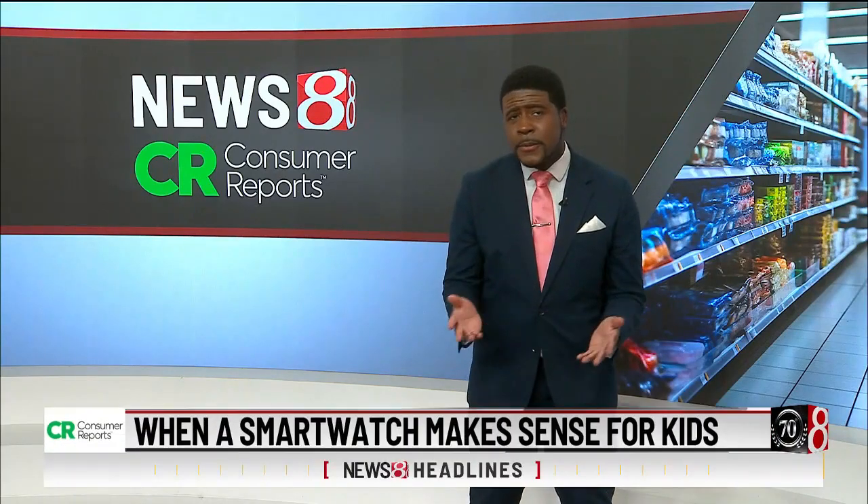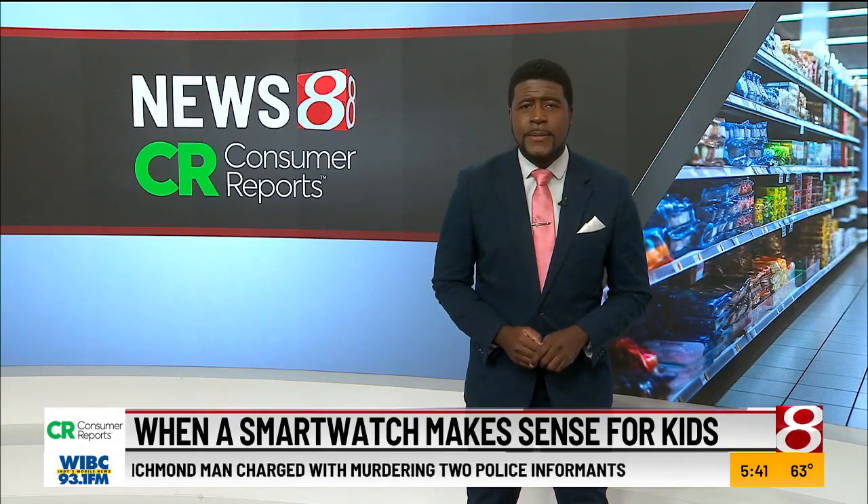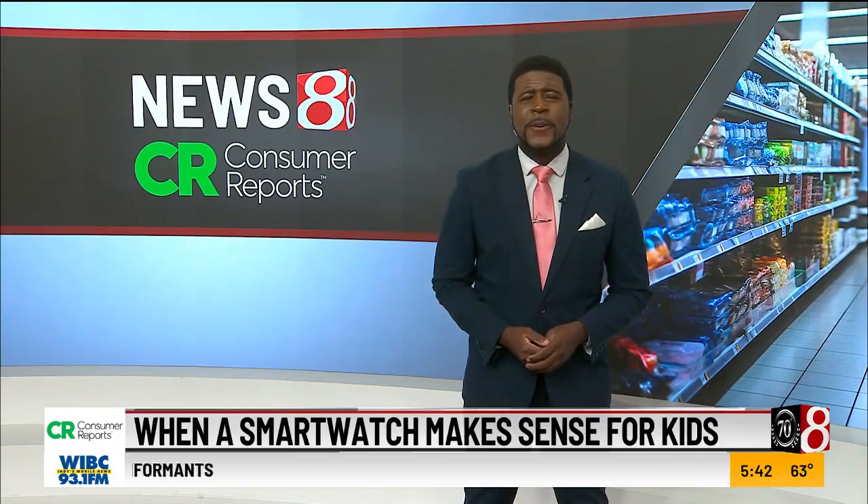It's a modern-day technological dilemma. Parents want to stay connected with their kids but aren't ready to give them a smartphone. One alternative is a smart watch designed specifically for children. Consumer Reports has the lowdown on the high-tech watches that might be a perfect solution for you.